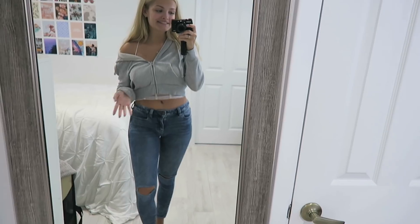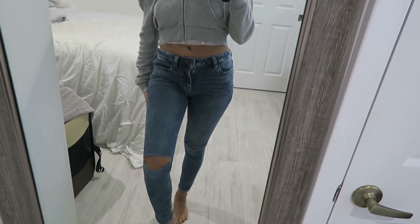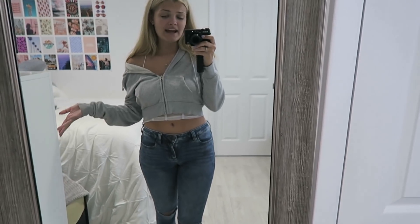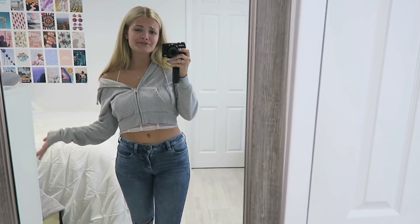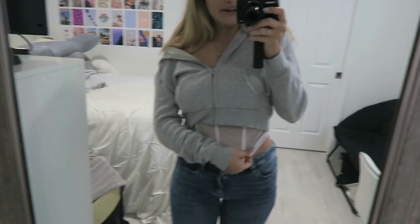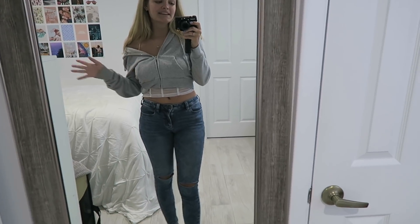Guys, this is such a cute outfit but it doesn't fit me unfortunately, so I'm covering up the top half. The jeans fit and they're super cute — look at the little knee cutouts, cut out perfectly evenly. They're low waisted compared to all the high rise jeans I have, so I'm starting to wear low rise. You can see the bottom half of the shirt — it's ruffled and sheer. This outfit was perfect, I would have loved it if it fit. Good job with that though.